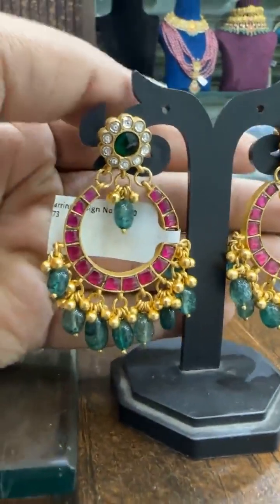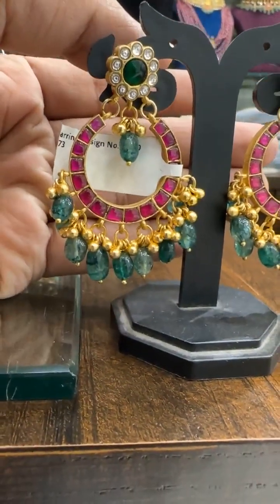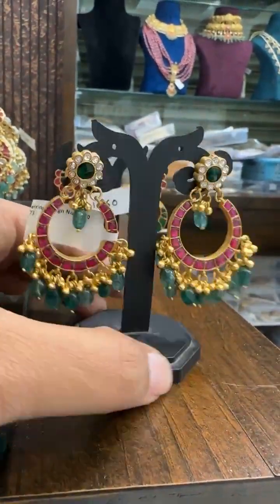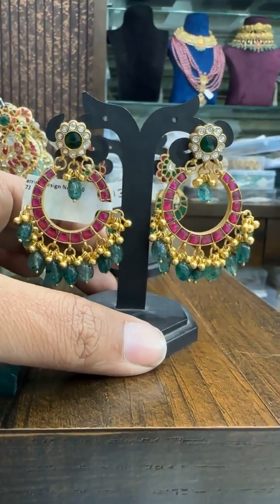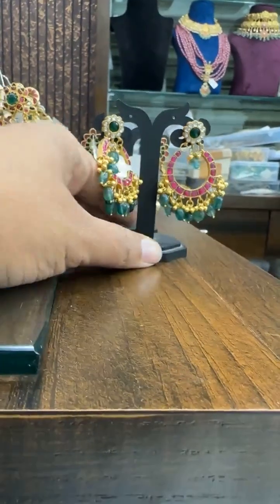This is a beautiful round handmade Jadao with real Russian beads. The price is ₹2418. Anyone interested, please take a screenshot and reach us on our WhatsApp number. We give free shipping across India.